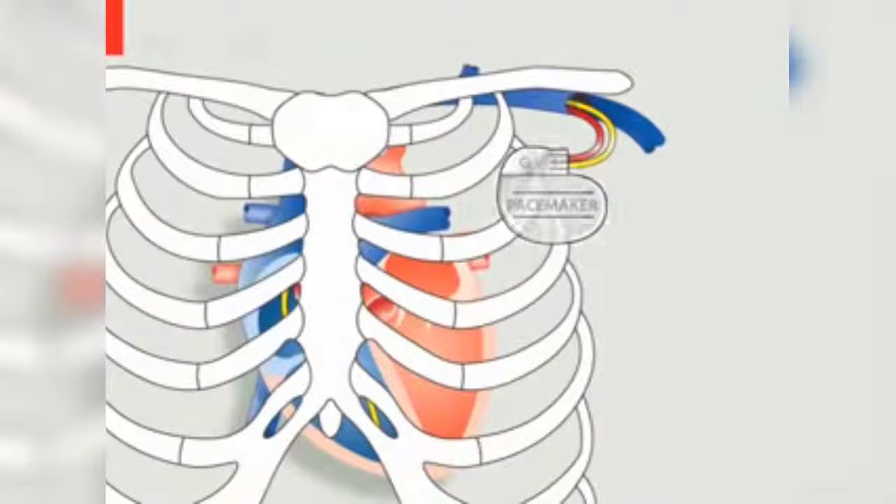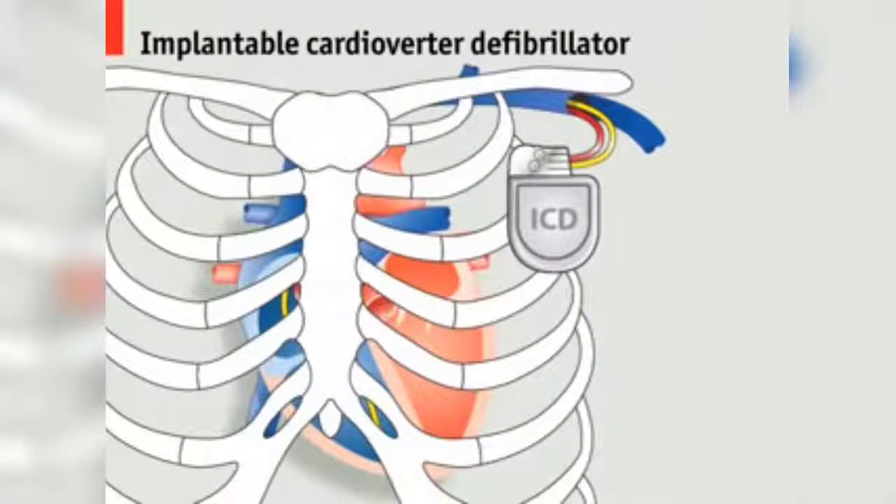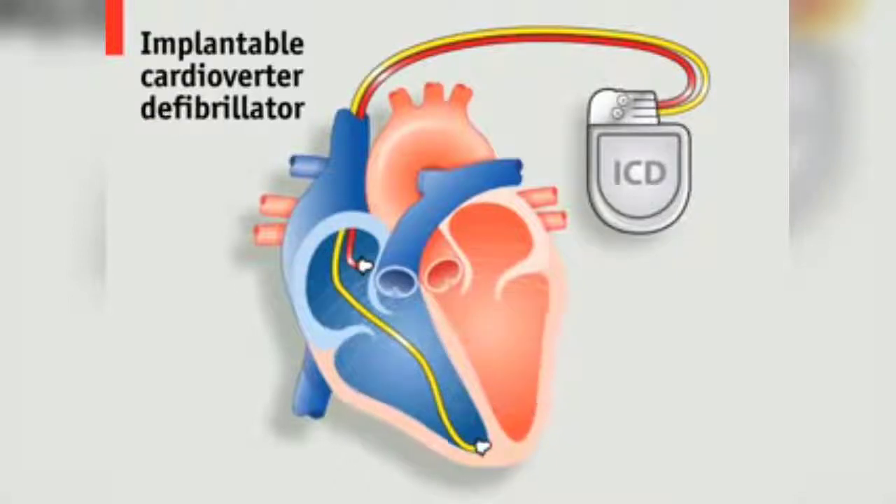For more severe heart conditions, an implantable defibrillator, or ICD, can be used, which is also capable of sensing a stopped heart and delivering an electric shock powerful enough to restart it.